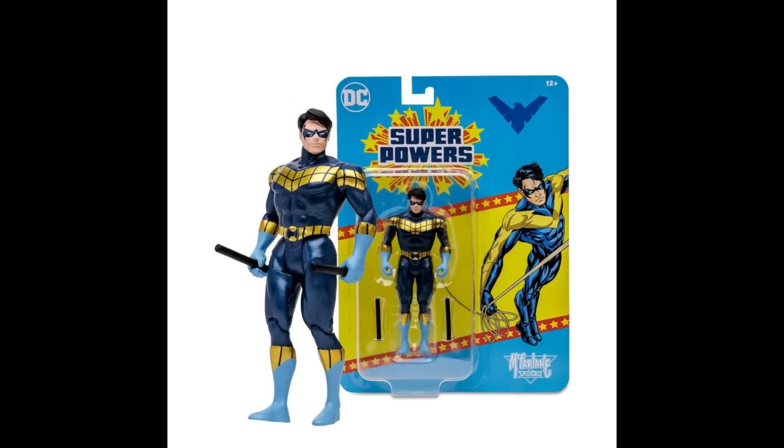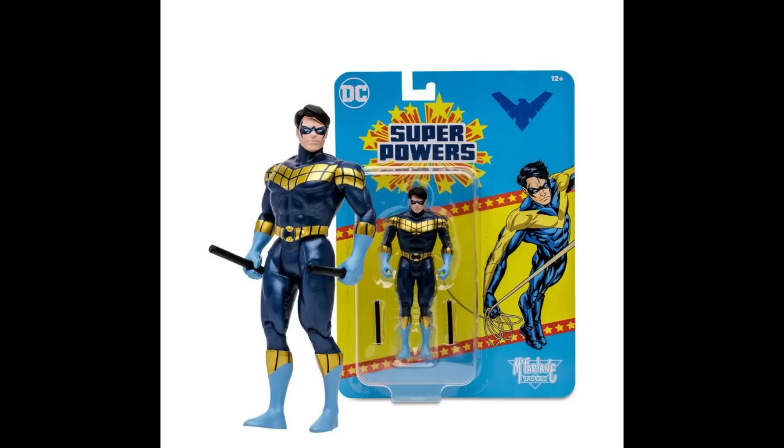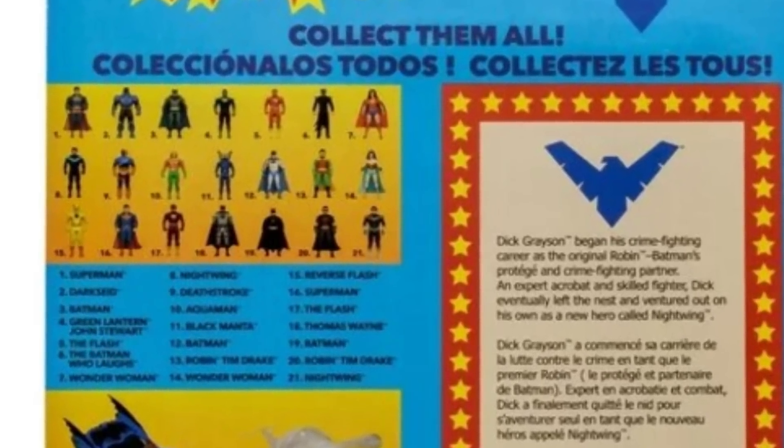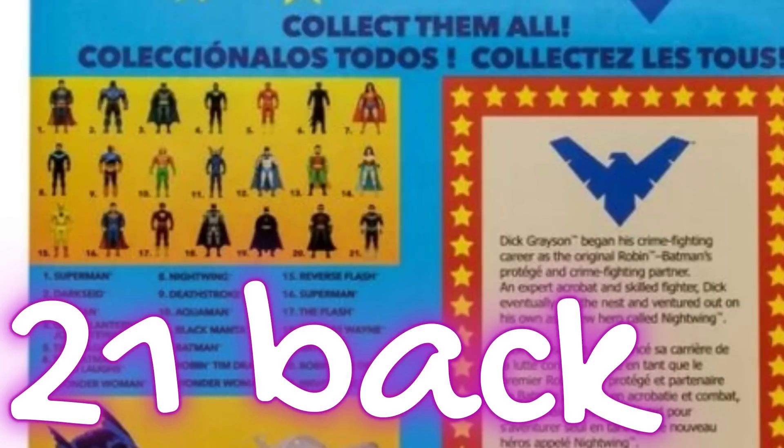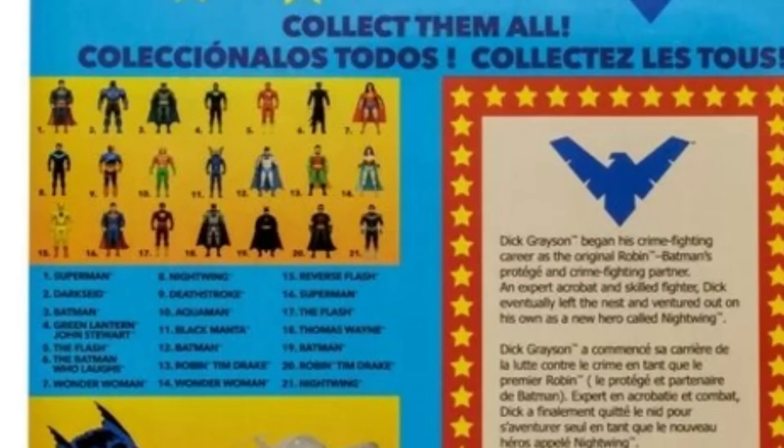We got updated pictures of McFarlane's Super Powers line — this is a Nightwing we already got. I'm shocked we're already getting characters multiple times when the line hasn't even been fully fleshed out. Looking at the card back, there are 18 figures already, with several made twice. That's a little disappointing, but I'm still glad this line is happening — though completing it might not be as much fun as it used to be.